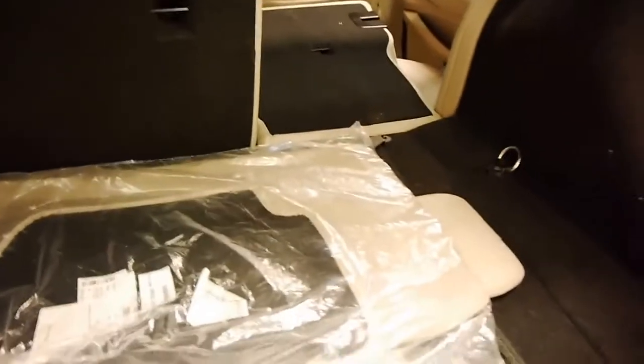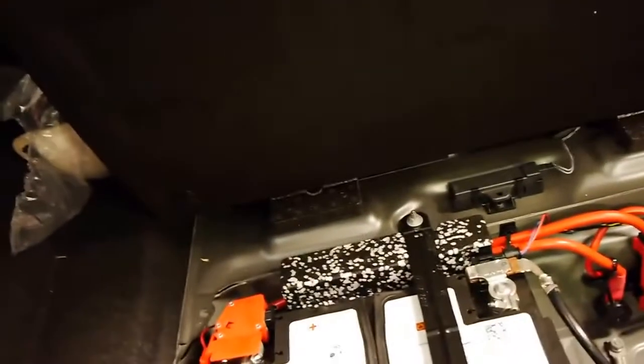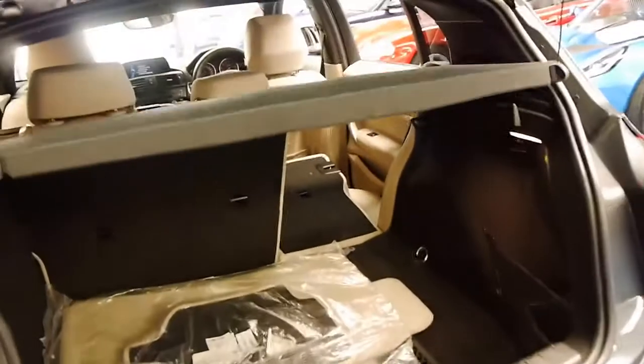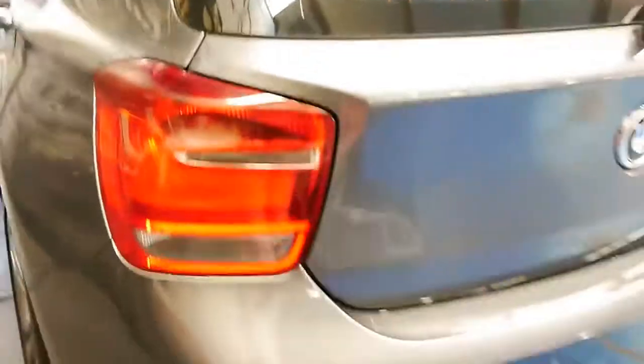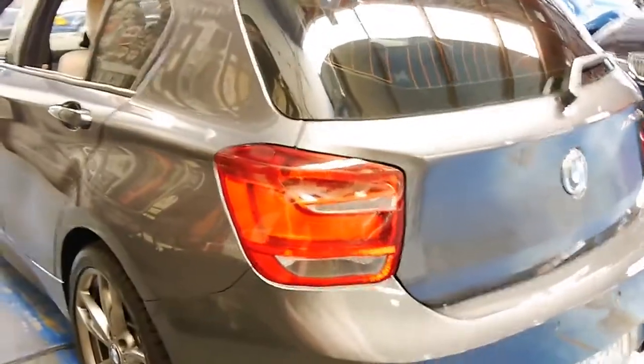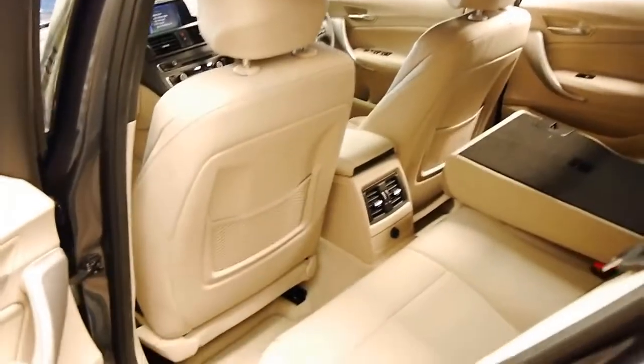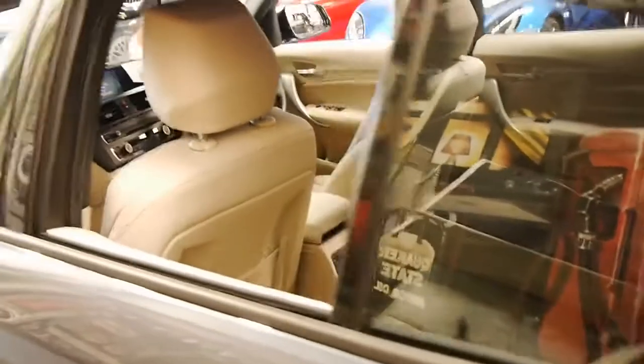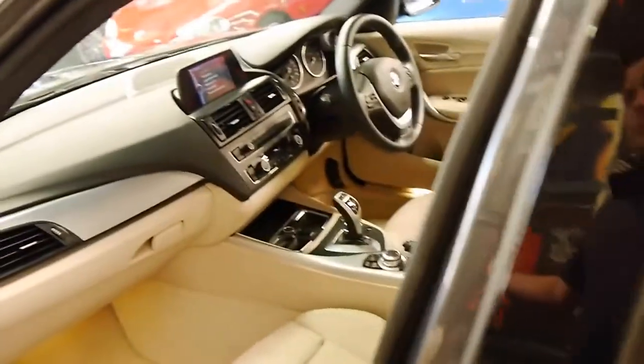The back seats fold down, and they really are fantastic cars — incredible value for money. They're rear wheel drive, which is great; they really put the power to the road. You barely get any wheel spin if you need to put your foot down. It's also got tinted windows.